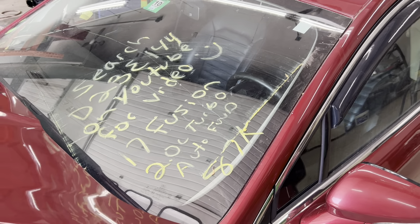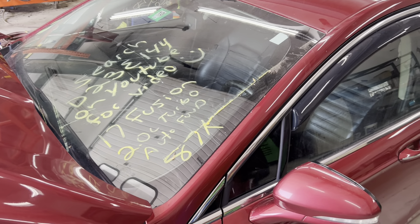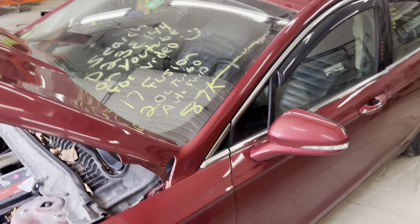Dings Auto Parts test video D23E144. 2017 Ford Fusion, 2.0 liter automatic front wheel drive turbo with 87,000 miles.